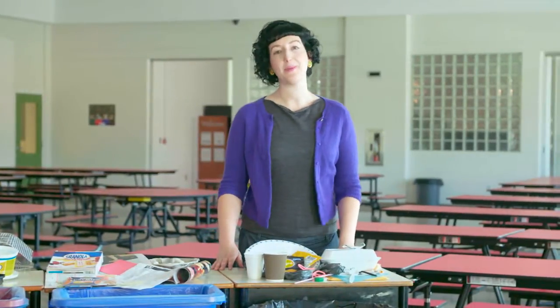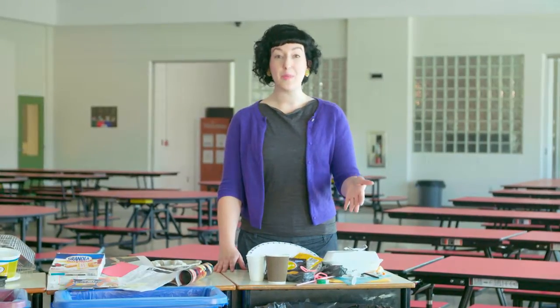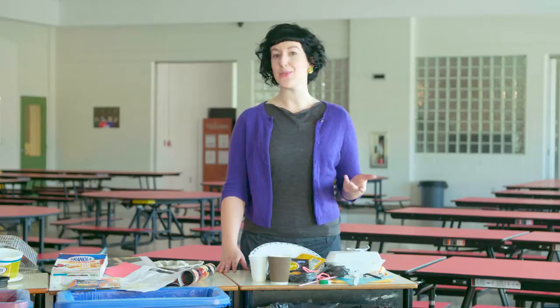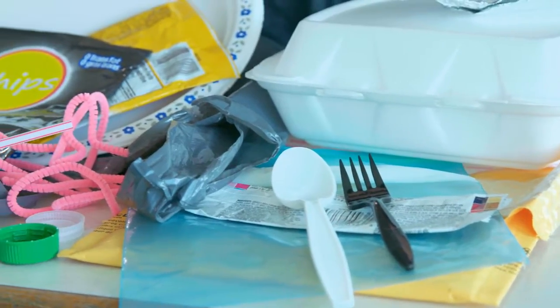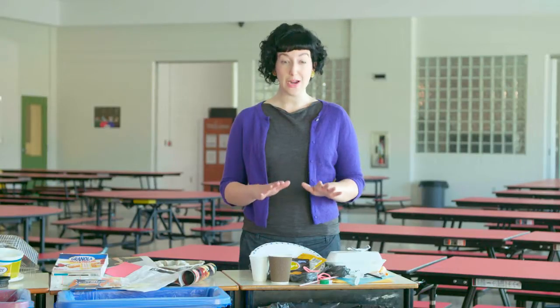Of course, some things just can't be recycled. Some types of paper have to go in the garbage, such as disposable paper cups, plates, napkins, tissues, and paper towels — these are usually contaminated. Straws, bottle caps, and lids from your containers all go in the garbage too. And don't forget to put all styrofoam, glass, plastic bags, tin foil, and disposable cutlery in the garbage.